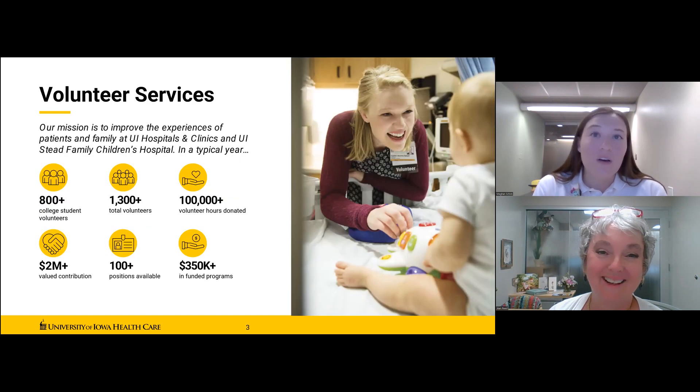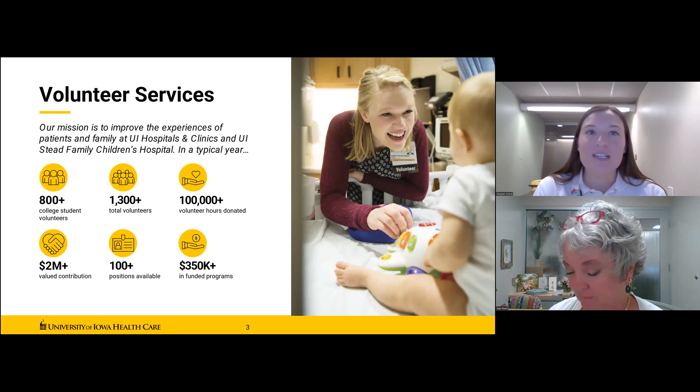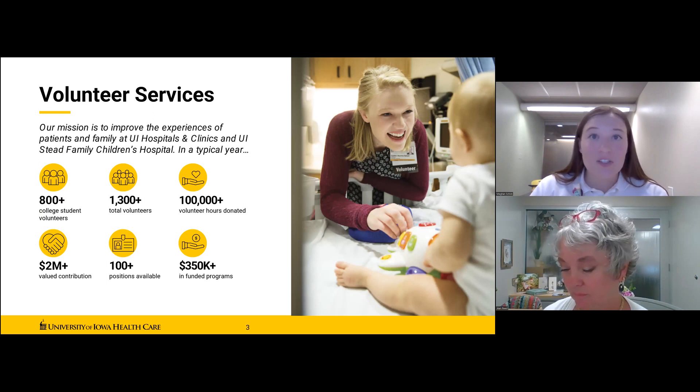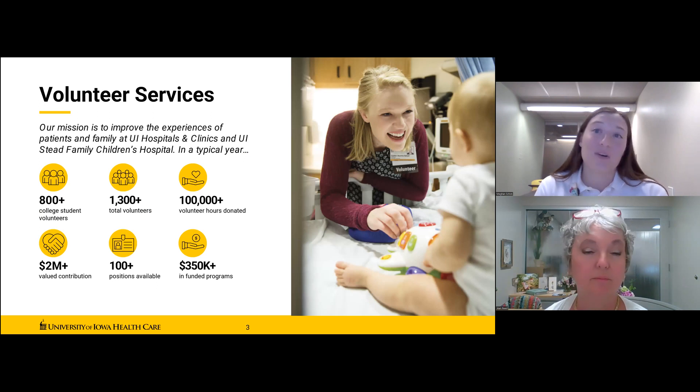The mission of volunteer services is to improve the experiences of patients and family at UI Hospitals and Clinics and UI Stead Family Children's Hospital. Our goal is to provide helpful services in support of patients, family, and staff, and to ensure a quality volunteer experience. In a typical year, 1,000 volunteers donate 100,000 hours of service in over 100 different placement areas.